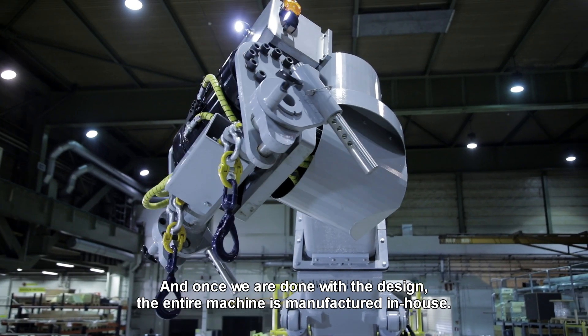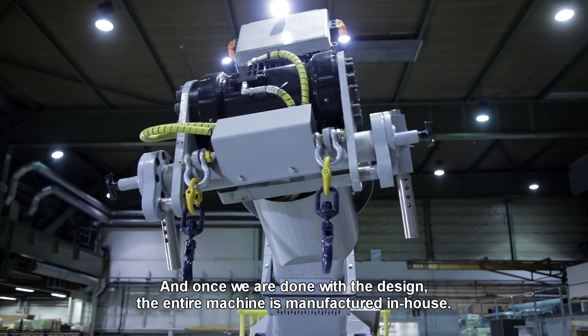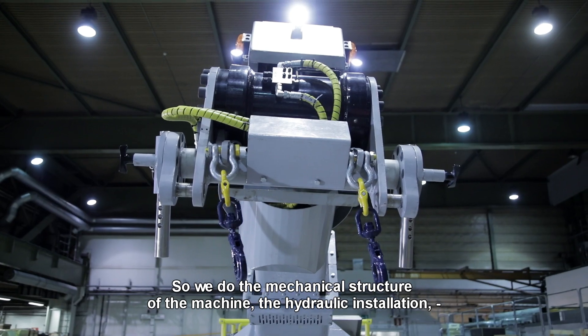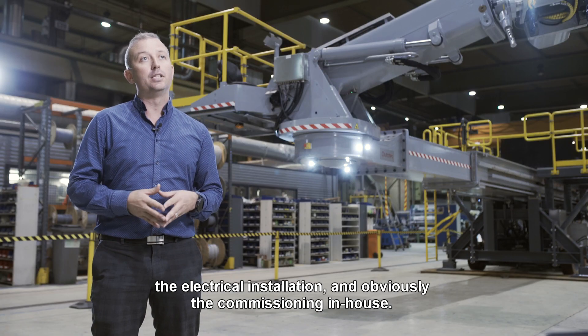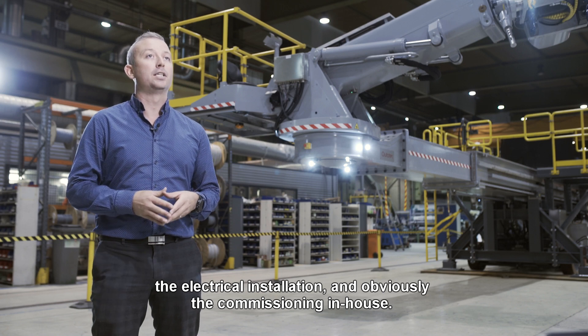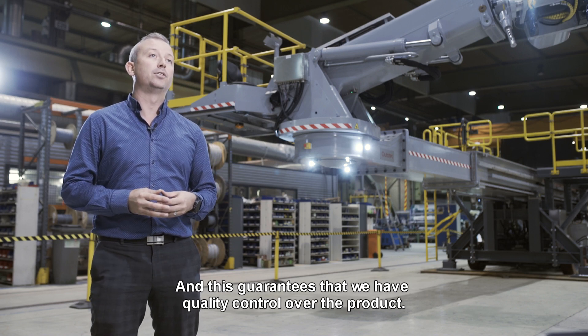Once we've finished with the design, the entire machine is manufactured in-house. We do the mechanical structure of the machine, the hydraulic installation, the electrical installation, and obviously the commissioning in-house — and this guarantees that we have quality control over the product.